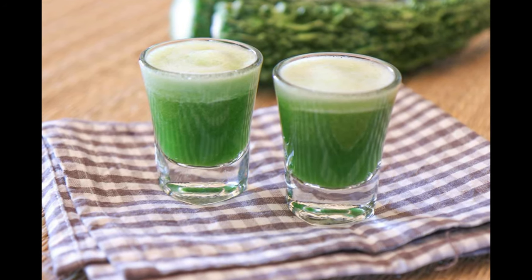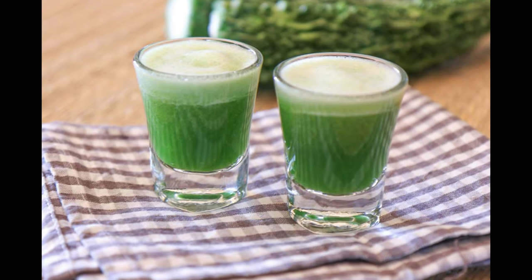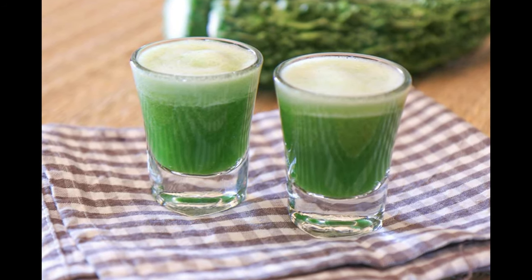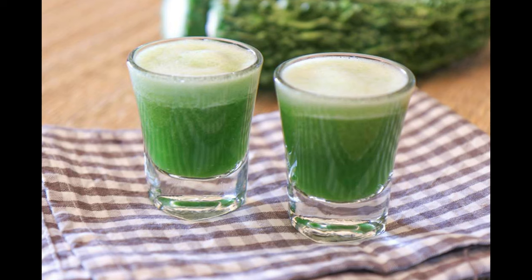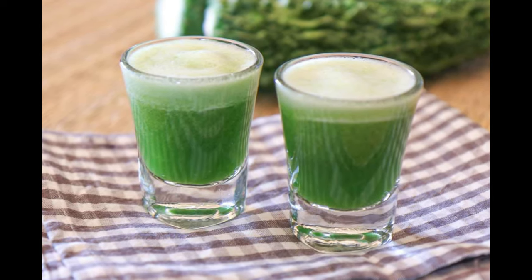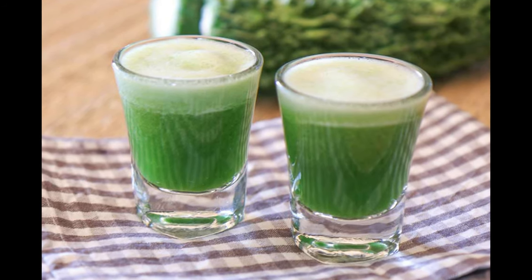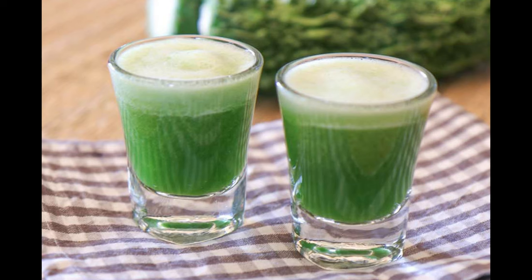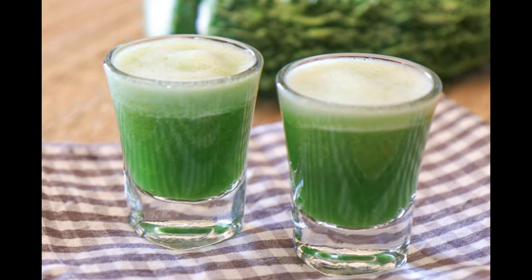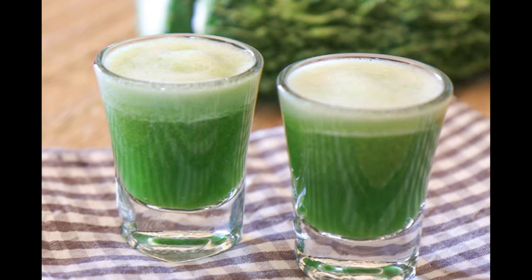To prepare the juice, cut the bitter gourd with the help of a knife and slice it down the center. Once sliced, scoop out the white flesh and the seeds. Then cut the bitter gourd into tiny pieces and soak them in cold water for about 30 minutes. Add the bitter gourd pieces to a juicer along with half a teaspoon of salt and lemon juice.